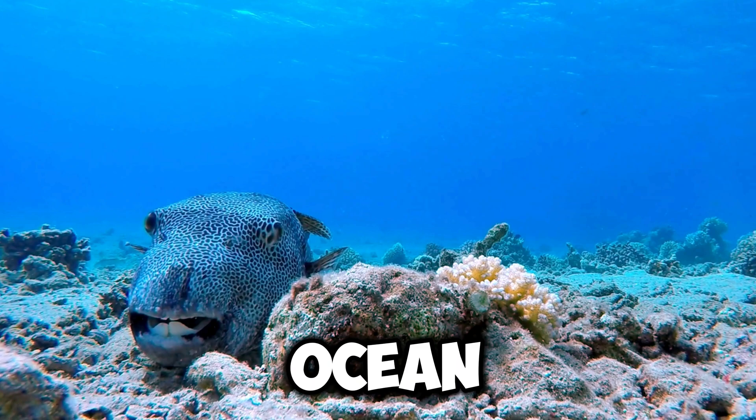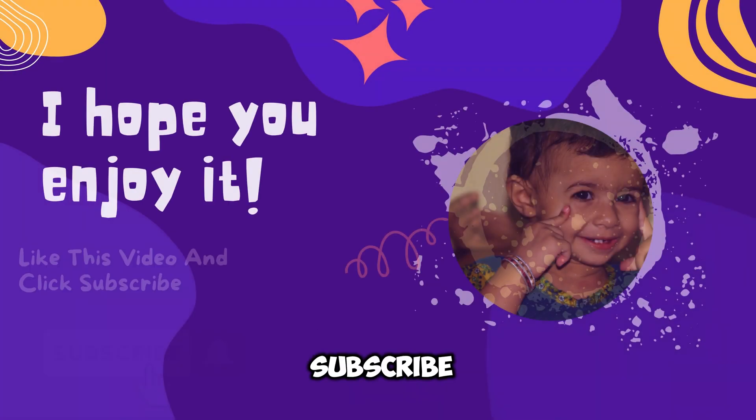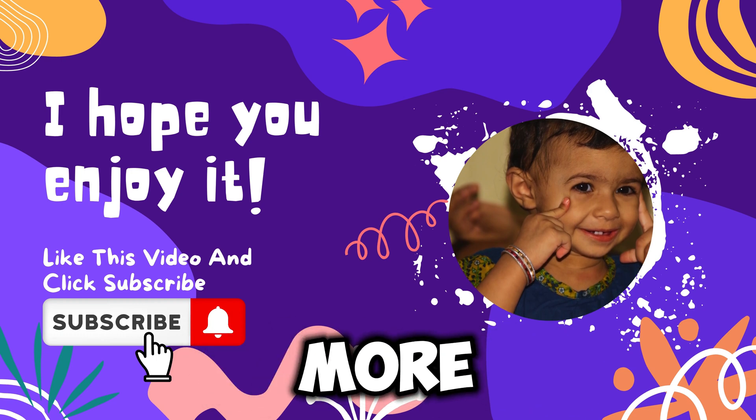I hope you enjoyed it! Thank you for watching — subscribe to my channel and watch more videos!